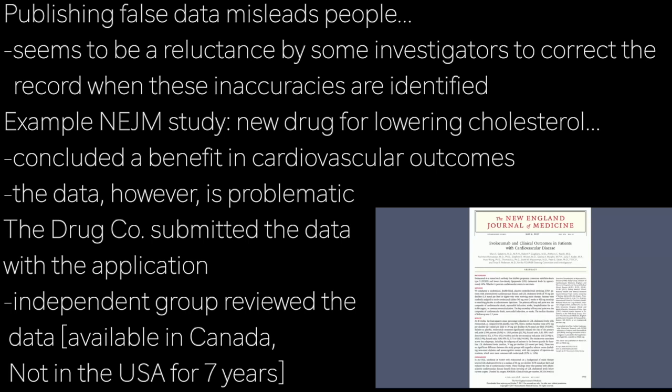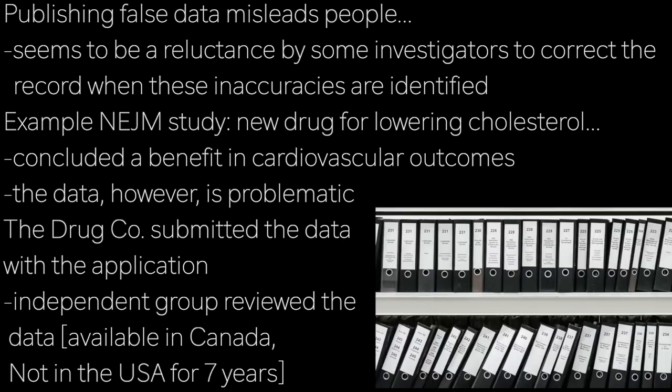This here is one example where it seems incorrect data has been published. This study involved a new, first-in-class cholesterol-lowering drug called Evolocumab, and it concluded benefit with respect to cardiovascular outcomes. The data on which this conclusion was based, however, appears to be a little problematic. The clinical study report for Evolocumab was compiled by the drug manufacturer and submitted as part of the process of approval.